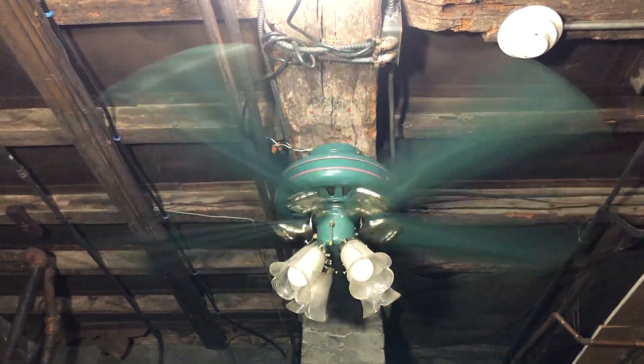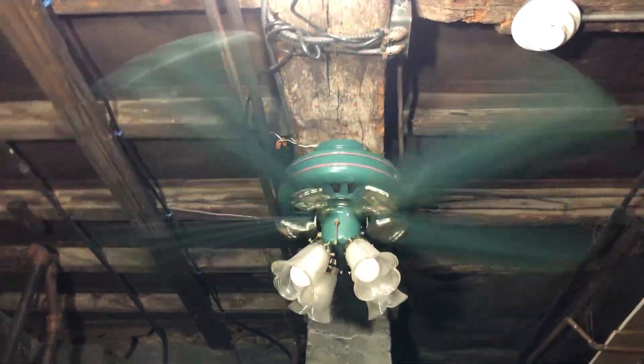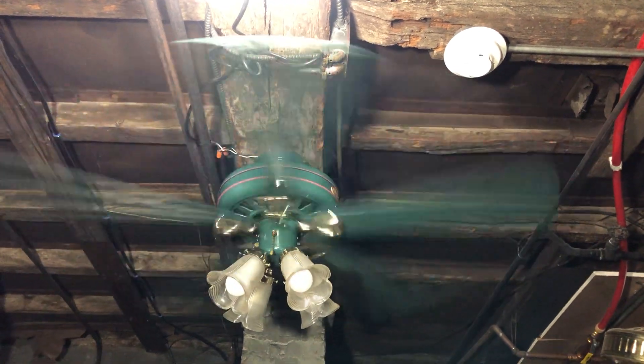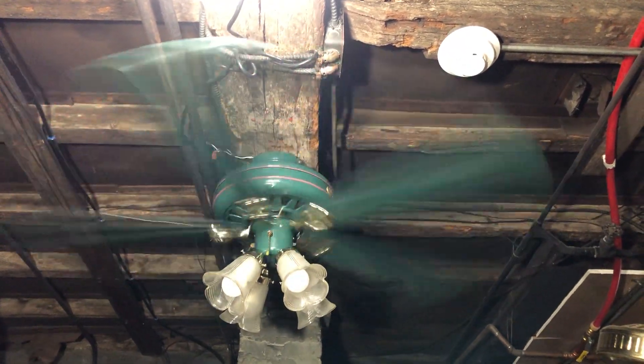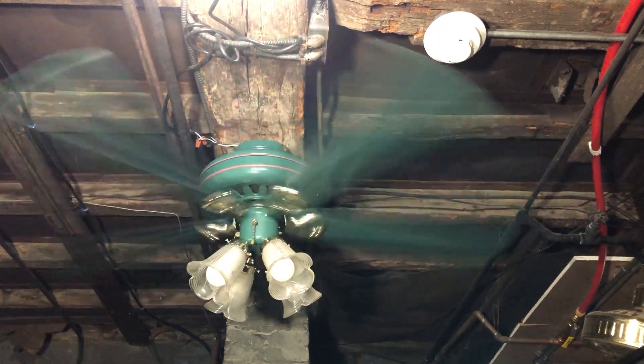Going up in speed — at first when I was going to install this in my room, I was going to have it flush mounted because I thought these would have come with a green down rod. But it turns out these would have come with a polished, bright brass down rod. Now that I know that, it won't feel as weird installing it on a bright brass down rod whenever I do install it somewhere.